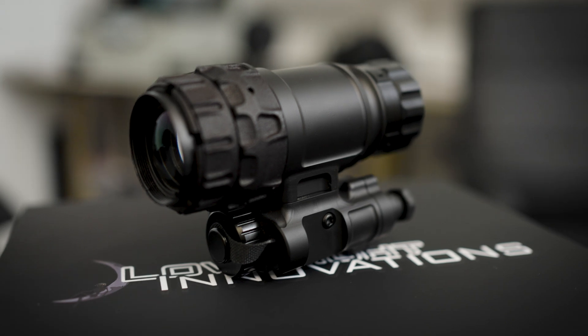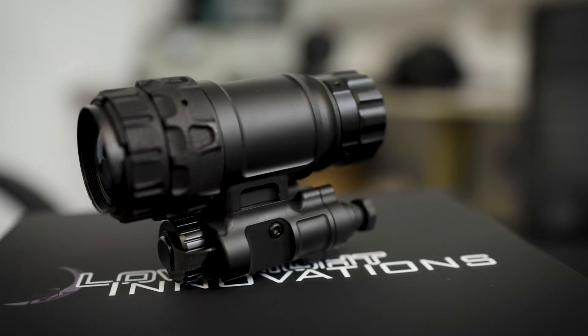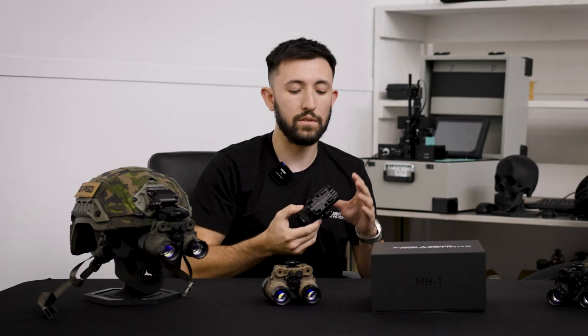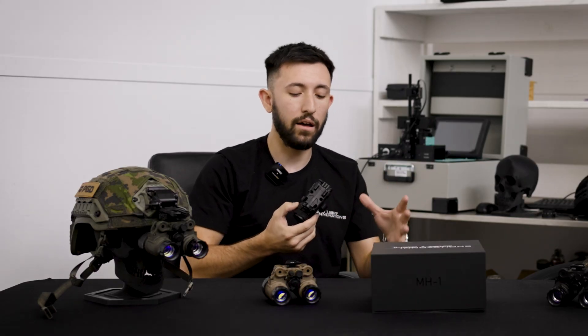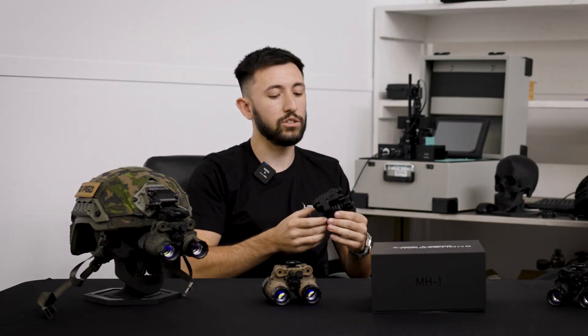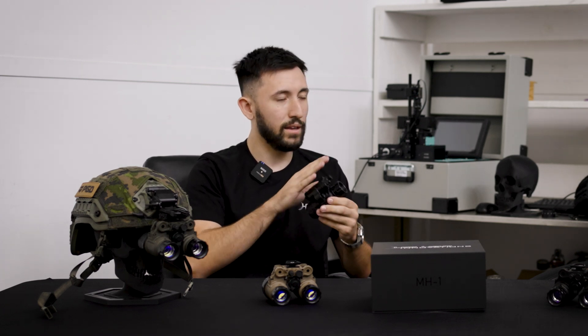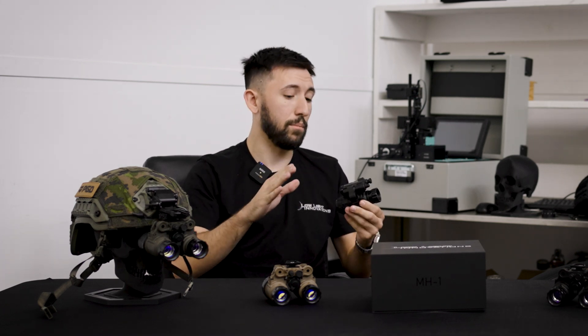So in terms of what we're doing right now, as a lot of you might have seen on our Instagram recently, we just finished our monocular adapter and we are now putting that into production. This monocular adapter gives you the capability, unlike any other monocular adapter, to actually keep your manual gain and your IR illumination — unlike essentially every other adapter on the market.